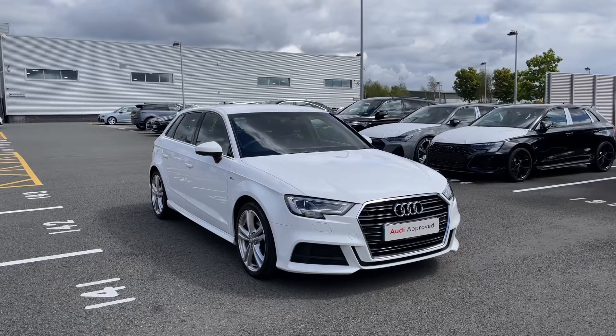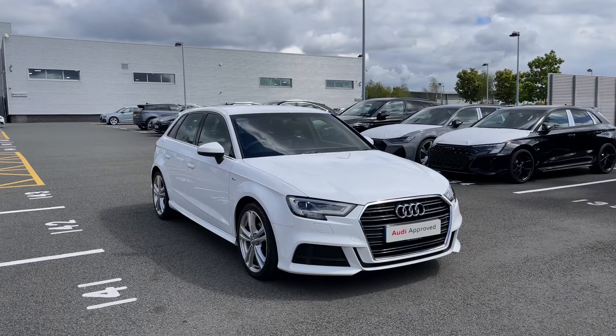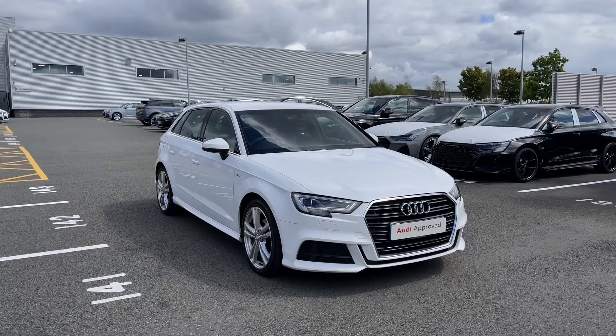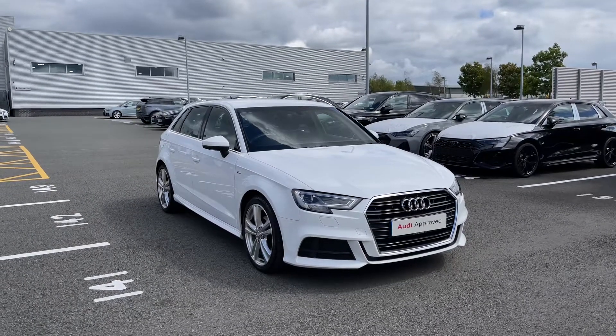Hello and welcome to Stoke Audi. Today I'm going to be showing you around this approved used Audi A3 Sportback S-Line 30 TFSI with 116 PS and the S-Tronic automatic gearbox.